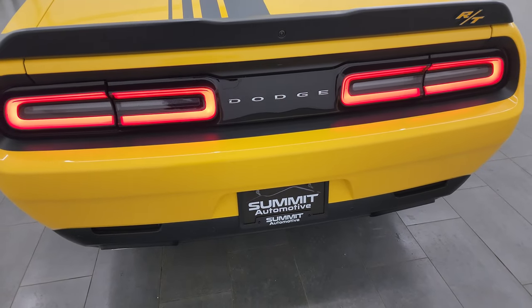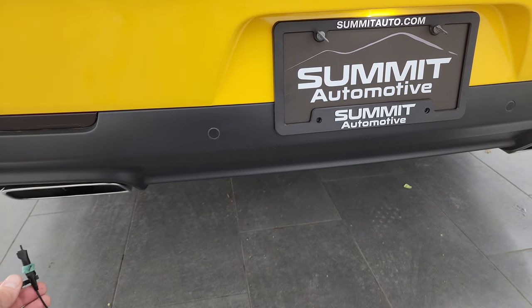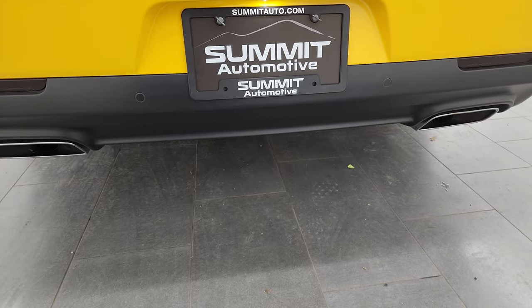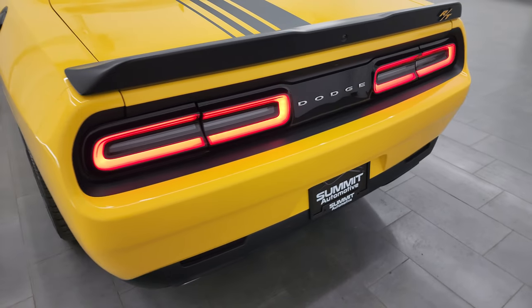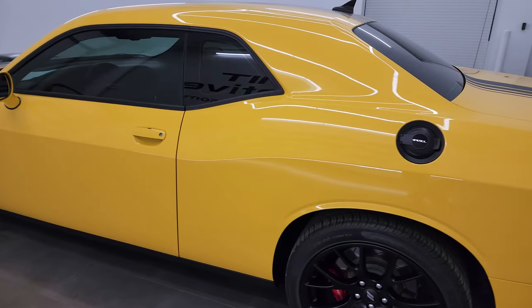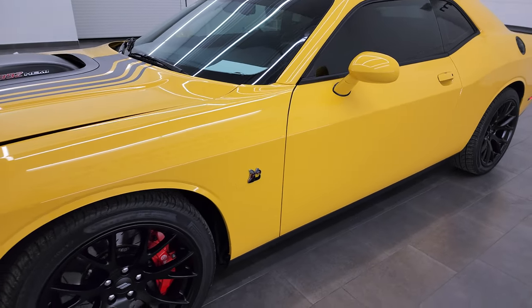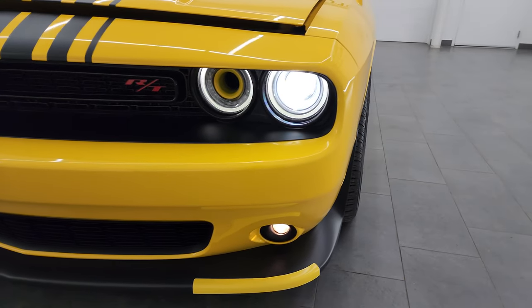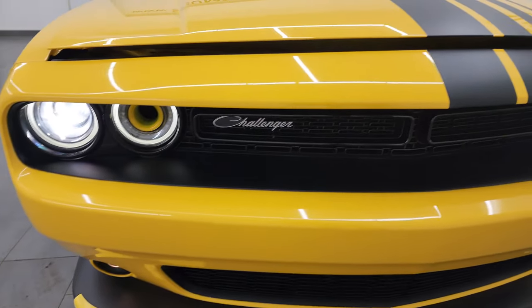Love the LED tail lamps. Sounds really good. I would personally like to thank you for checking out the video today, and hopefully from this HD video you've been able to verify the quality, condition, and options. There are those HID headlamps, LED running lights, and the projector lamp headlamps.